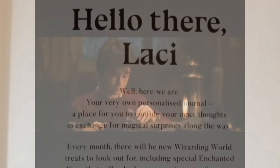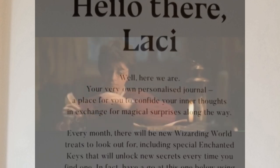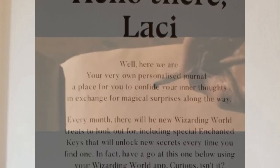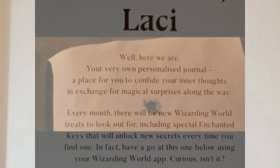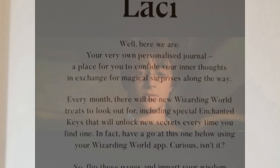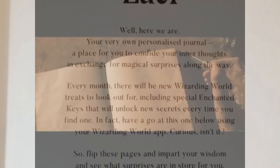Every month, there will be new Wizarding World treats to look out for, including special enchanted keys that will unlock new secrets every time you find one. In fact, have a go at this one below using your Wizarding World app. Curious, isn't it? So flip these pages and impart your wisdom and see what surprises are in store for you. This journal knows more about you than you think. Enjoy.